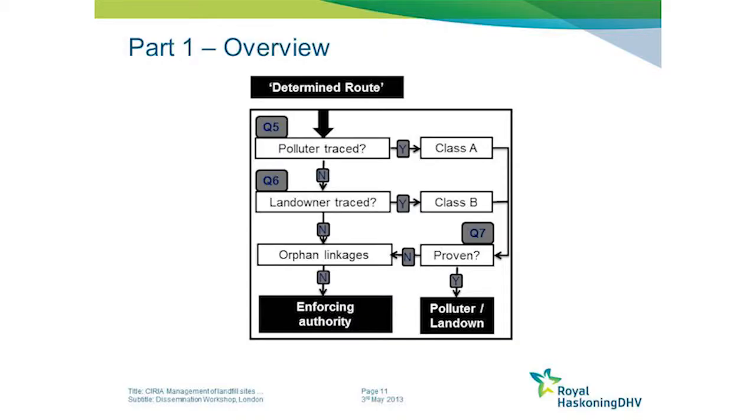If so, then the polluter or the landowner becomes responsible and liable for the site. If that link cannot be proven, or if the polluter or landowner cannot be traced, then the enforcing authority essentially becomes liable for that particular site.